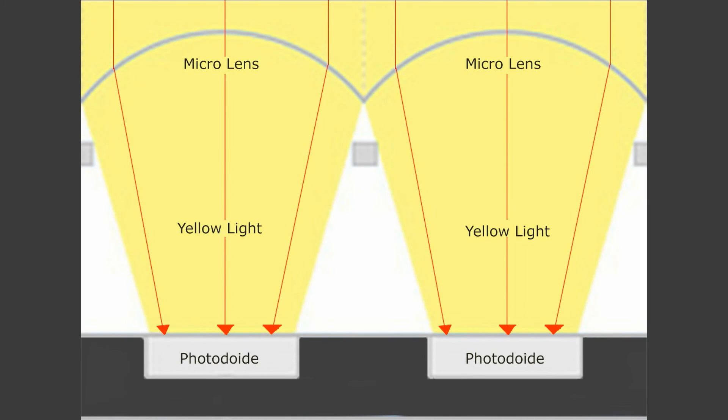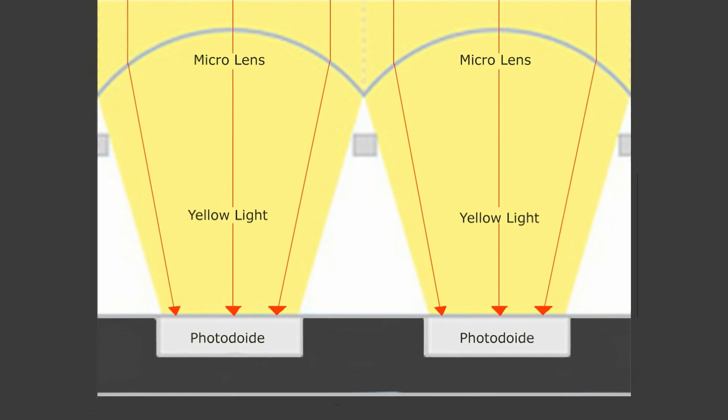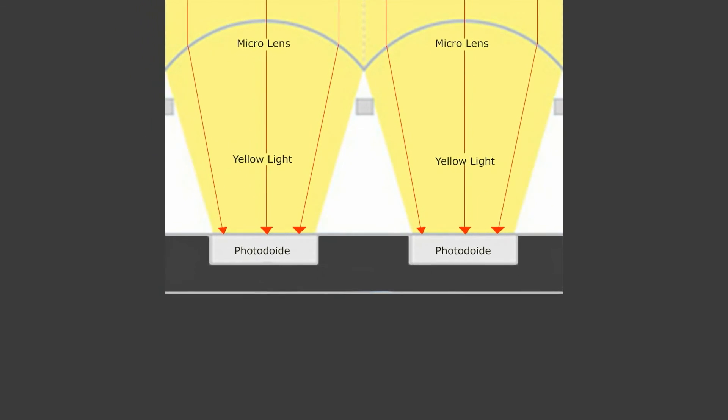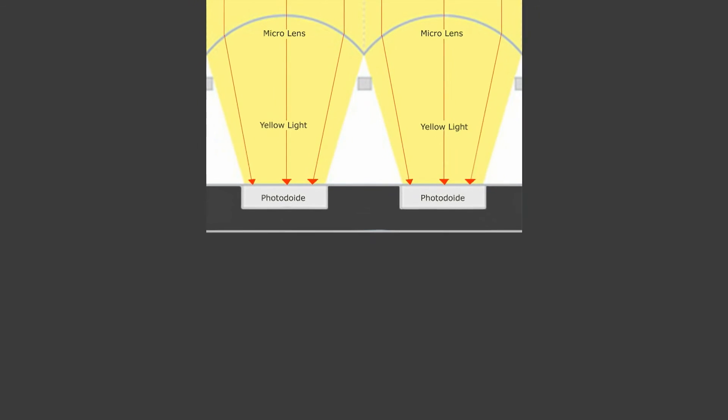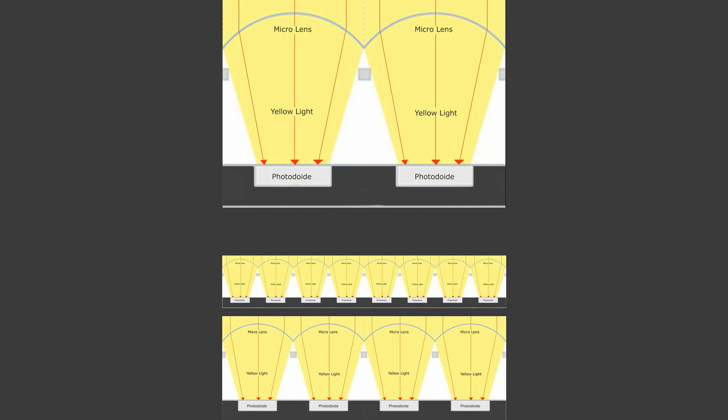The sensors have light-capturing receptors on them to capture the information needed for you to be able to take a photograph. These receptors are so small that they are able to fit thousands of them side-by-side on the sensor. So at a given size receptor, we are able to fit more of them onto larger sensors as opposed to smaller sensors. Also, the more megapixels the sensor has, the smaller the receptors will be.